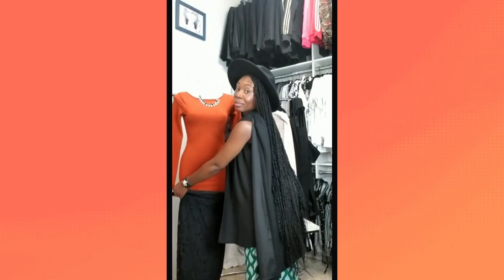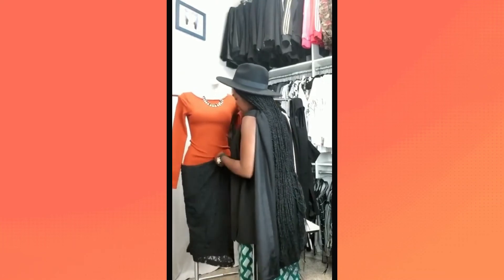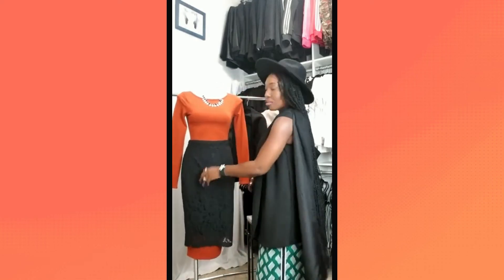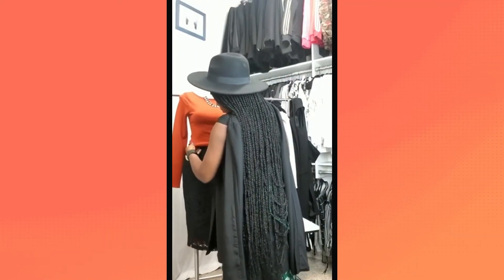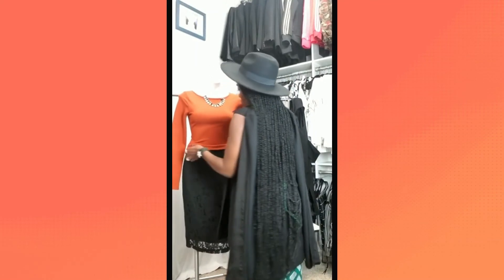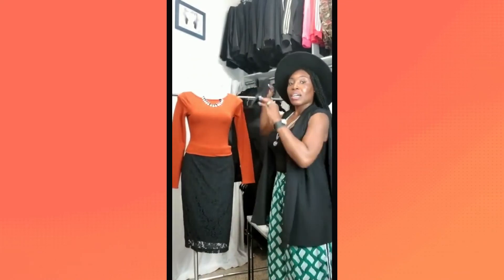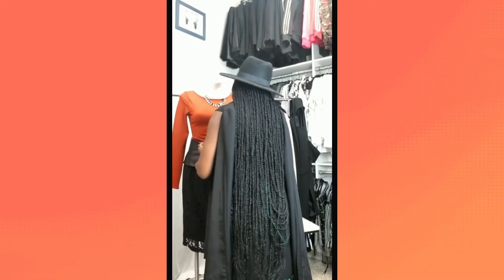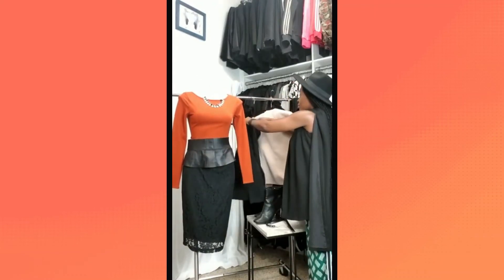Sometimes you have the perfect dress with the perfect color for a top you want but don't have. Use the dress as the top instead. Take your favorite fall-ready skirt and put it right over the dress. I'm not letting the dress peek out at the bottom, but you can. Pull the skirt right up — I'm using a very lightweight skirt since it's fall and we're not trying to over-layer. Now you have a shirt that goes with the skirt, and I'm giving it all the embellishments.